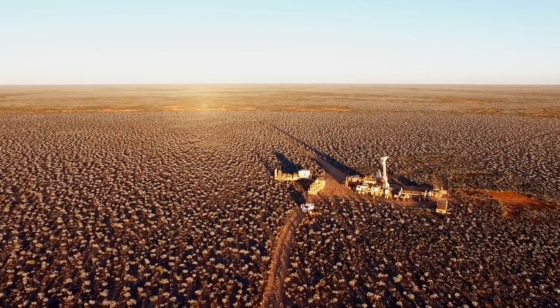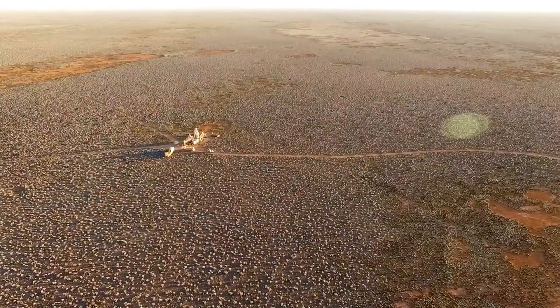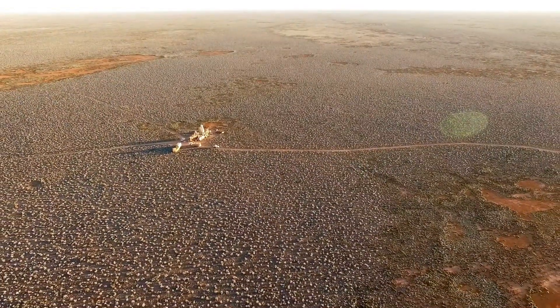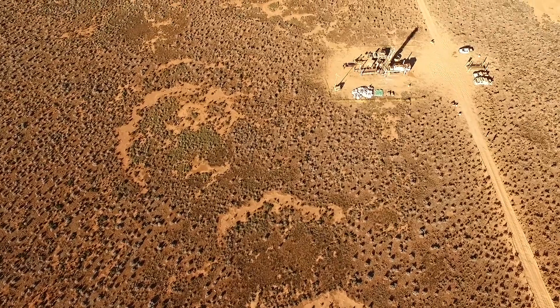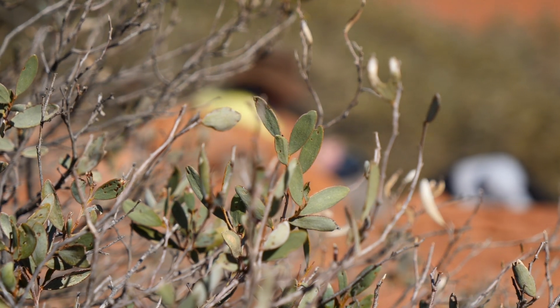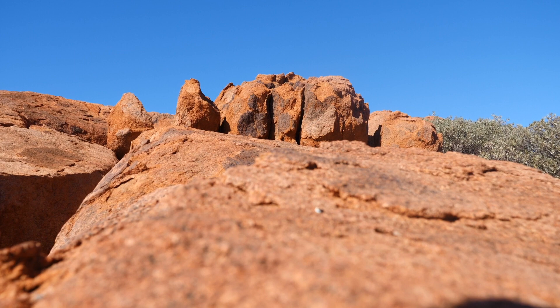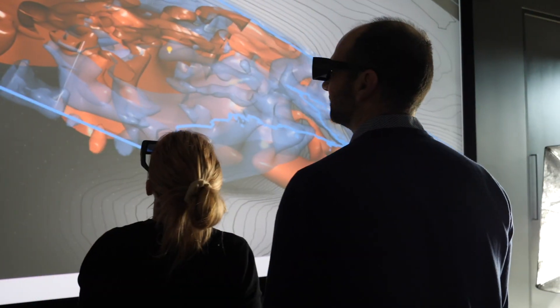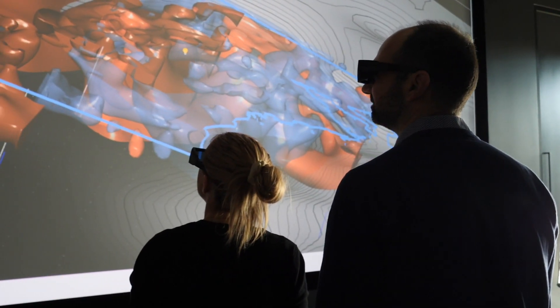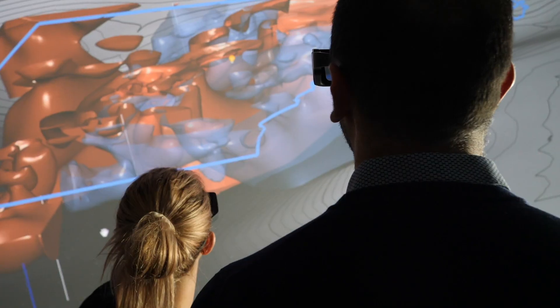Mineral exploration is often compared to finding a needle in a haystack. To find the needle, you first need to find the haystack. Now geologists have largely picked over the regions where rocks stick out of the ground, so we now use different methods to find what we're looking for. Just like a doctor will use x-rays to look through the skin, we can use geophysical methods to image the deep earth.